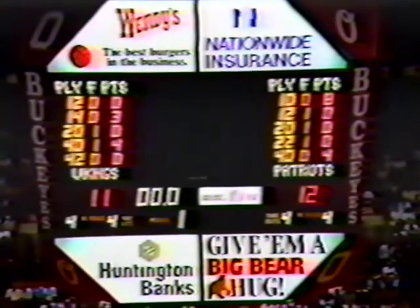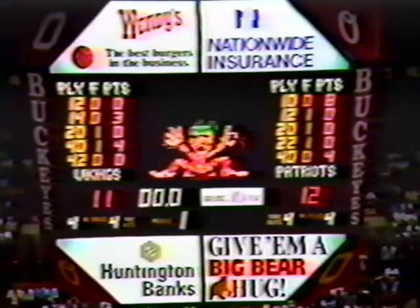Seaman's off-balance turnaround puts the Patriots up 12-11 as we take a break from St. John Arena. The Patriots with a one-point lead and we'll be back.